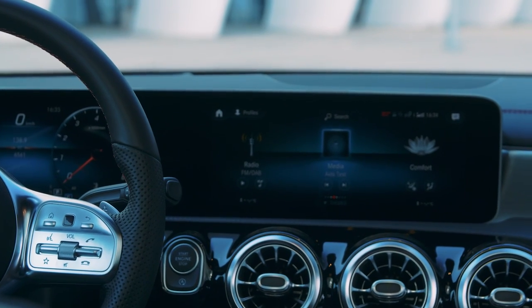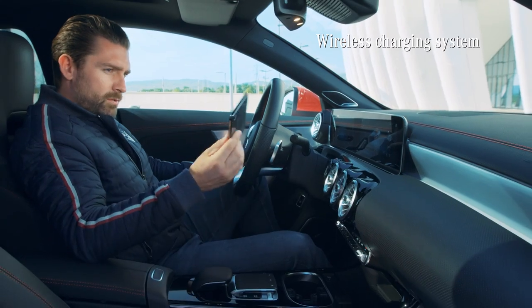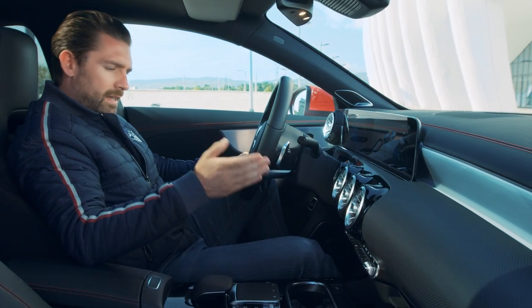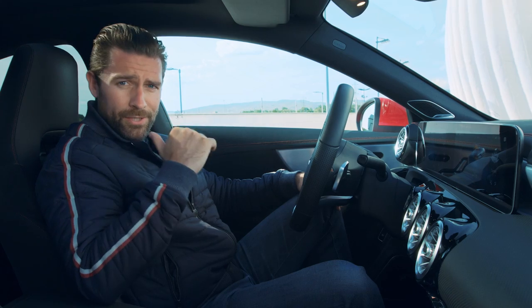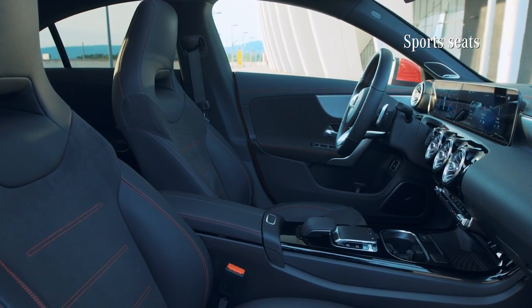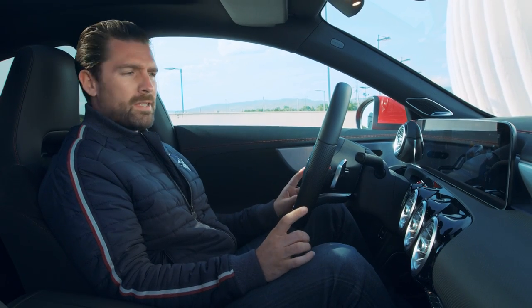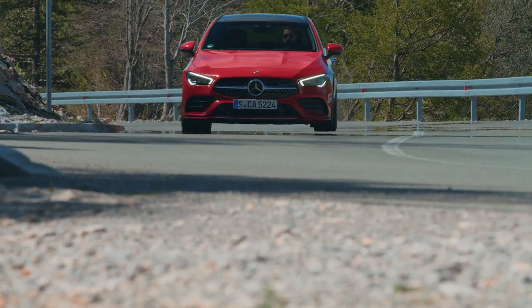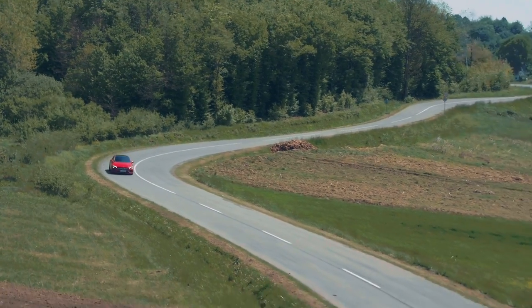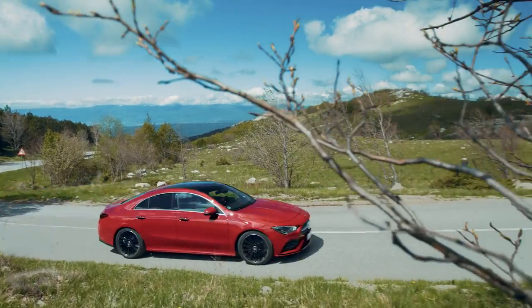There's also wireless charging functionality — just place your phone in the area on the central console and it starts charging. We also have new sports seats that are not only comfortable but provide great lateral support, which is important alongside the adaptive suspension system when you find yourself on gorgeous winding roads.